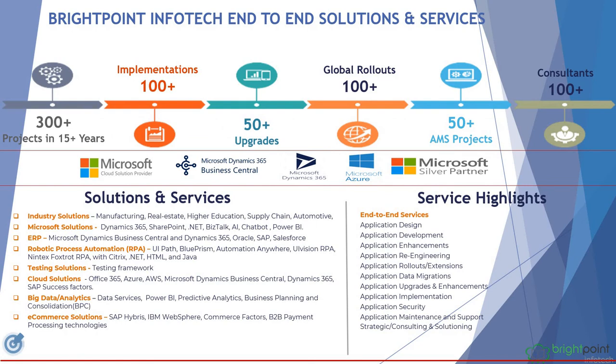Brightpoint InfoTech offers end-to-end solutions and services. We have done 300 plus projects in 15 years, 100 plus implementations, 50 upgrade projects, and 100 global rollouts across the globe. We are a team of 100 plus consultants working across the globe.